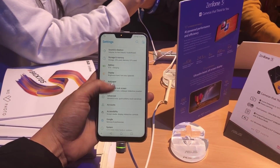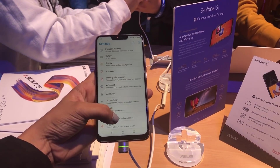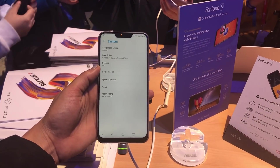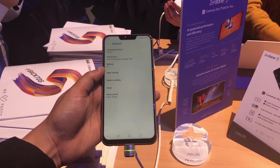ASUS claims that the device intelligently detects any content on the screen and hides the notch, thus converting the 19x9 display to the standard 18x9 aspect ratio seen on other phones.